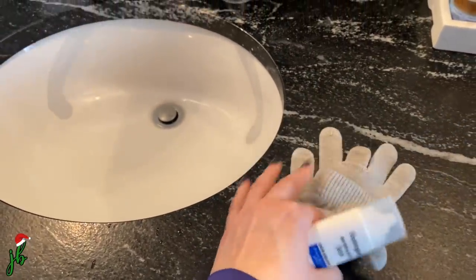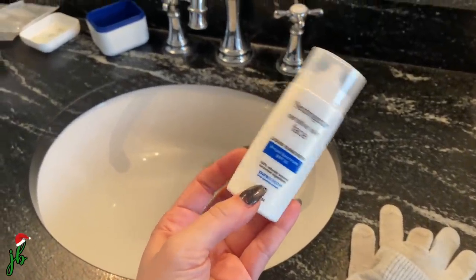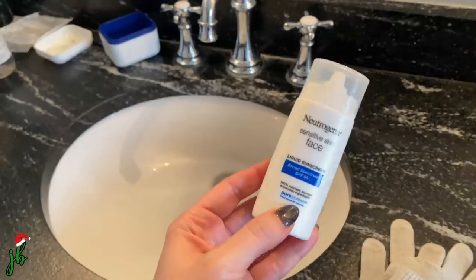I got some cheap $2 Target gloves and this Neutrogena face sunscreen — I don't love it actually, but I'm trying to use it up. I did four miles. That's good. I think I run better in cold weather than in warm, actually. I need a shower and I'm quite out of breath and I need some water.